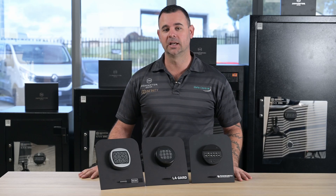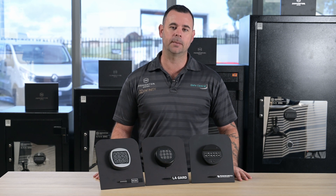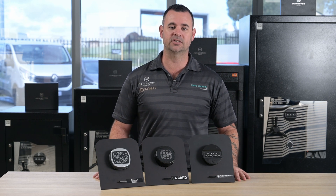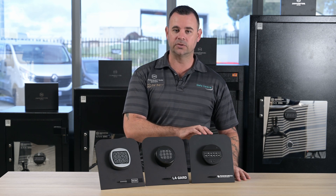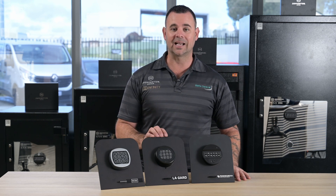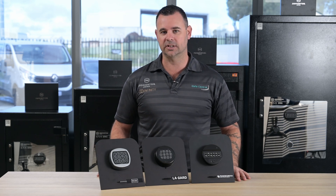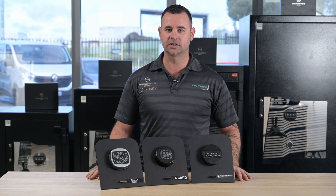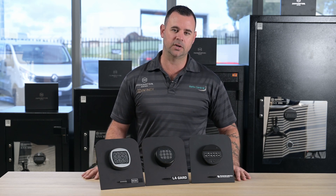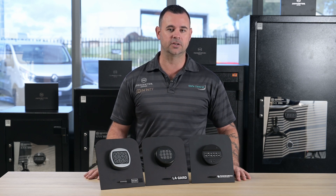Hi, I'm Adam from Safe Central. In this video, I'm going to explain a little bit about the penalty lockout timer function that most major brands of electronic safe locks will have. Here I have a Techno Sicurezza Pulse electronic safe lock, a Lagarde Basic electronic safe lock, and a Ross 1000 series electronic safe lock. All three have minor differences in the way they perform these functions, but they all have something to the same degree where they'll lock you out for a period of time if the incorrect code is entered too many times.